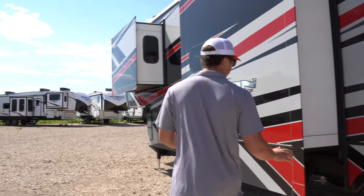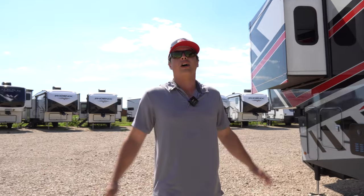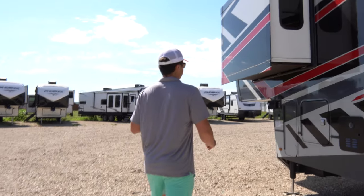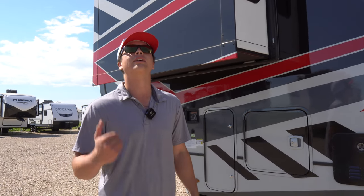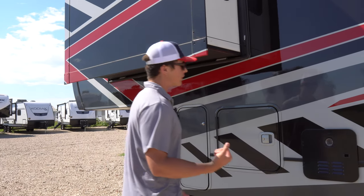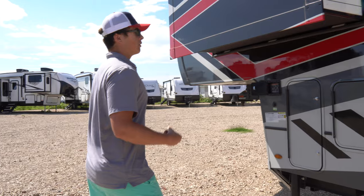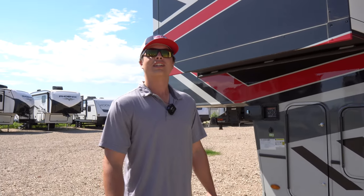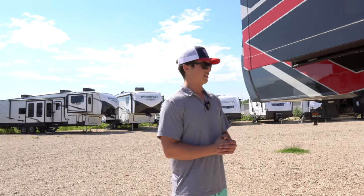It's got hydraulic auto leveling — at the push of a button your setup is done, and it can run off of solar. This camper is just the gift that keeps on giving. You also have a tankless hot water heater, meaning as long as you have propane you have hot water instantly — no waiting 15 minutes for the water to warm up.